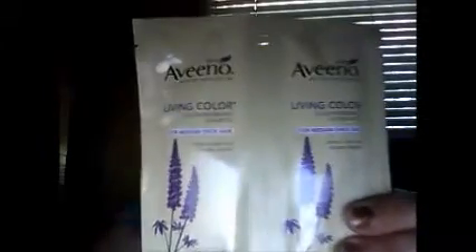Then I've got some of the Aveeno Active Naturals Living Color Color Preserving Shampoo for Medium Thick Hair, and it's got the conditioner that goes with it. That's a good size sample — that's a couple of washes and a couple of conditions, maybe three if I go sparingly. But I've got really thick hair and a lot of hair, so I might just do two washes and two conditions.